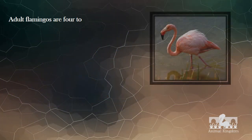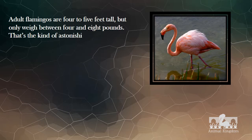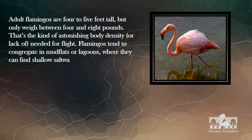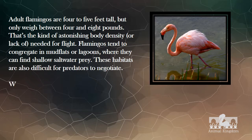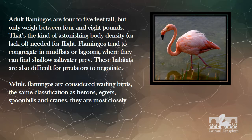Adult flamingos are 4 to 5 feet tall, but only weigh between 4 and 8 pounds. That's the kind of astonishing body density, or lack of it, needed for flight. Flamingos tend to congregate in mudflats or lagoons, where they can find shallow saltwater prey. These habitats are also difficult for predators to negotiate. While flamingos are considered wading birds, the same classification as herons, egrets, spoonbills and cranes, they are most closely related to grebes genetically.